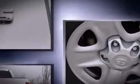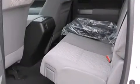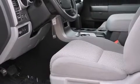Toyota prioritized comfort and style by including variably intermittent wipers, power door mirrors and heated door mirrors, skid plates, a trailer hitch, and cruise control.